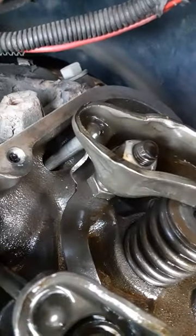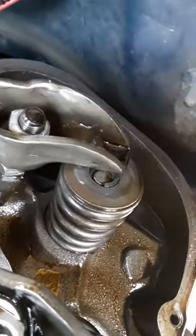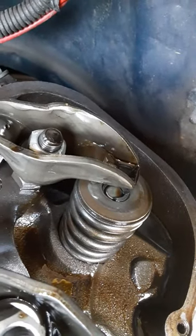See the severity of the issue — and if you look right back there, we got a broken guide plate. This thing was about to drop a valve and tear up all kinds of stuff.